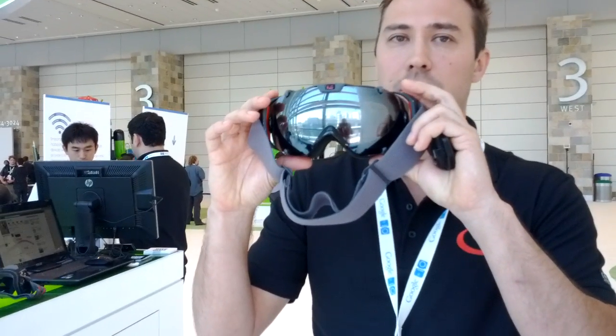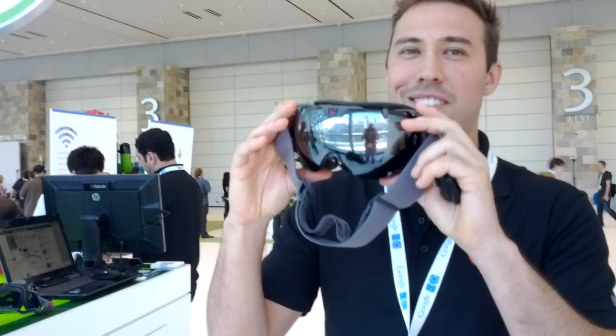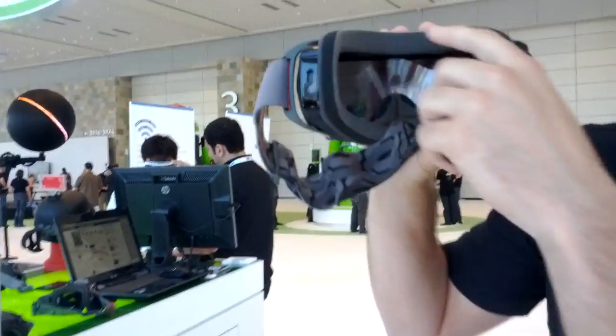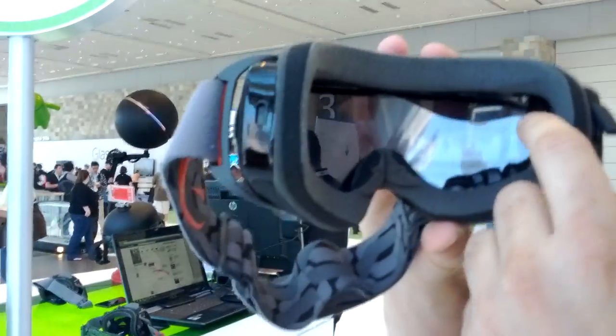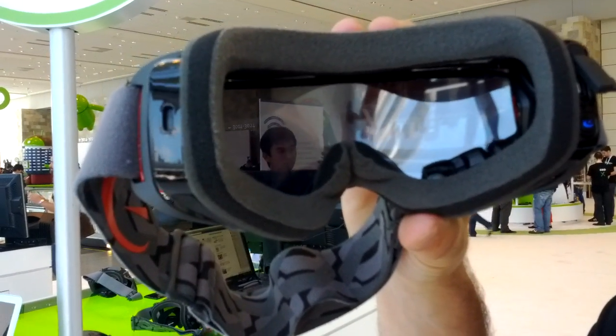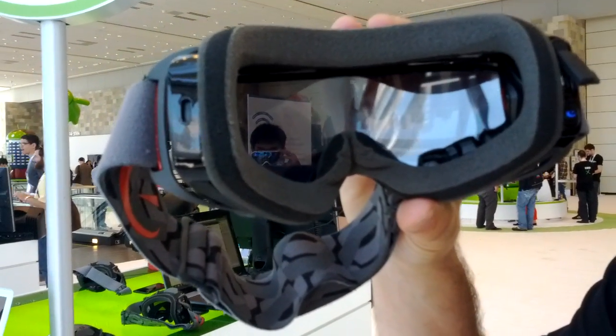Why don't you hold it up for a minute so we can see what this looks like. So inside here we have the battery, and on this side we have the optics with the processor and basically the guts of the computer. Wow, very cool.